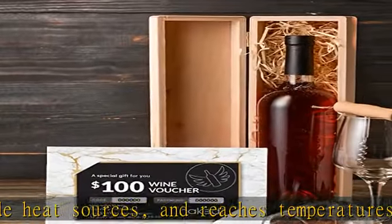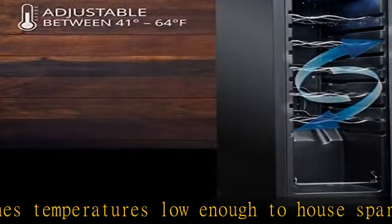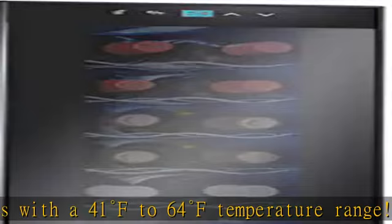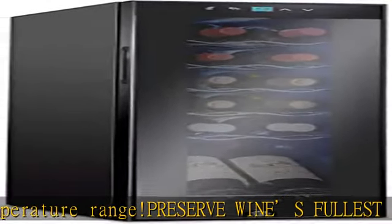With a built-in fan that maintains a consistent temperature throughout, this cooler ensures an optimal environment for long-term wine storage. UV-resistant double-pane thermopane glass: a double-paned glass door not only keeps the interior insulated, but also protects your collection from harmful UV light that can damage the tannins and overall flavor of your wine.